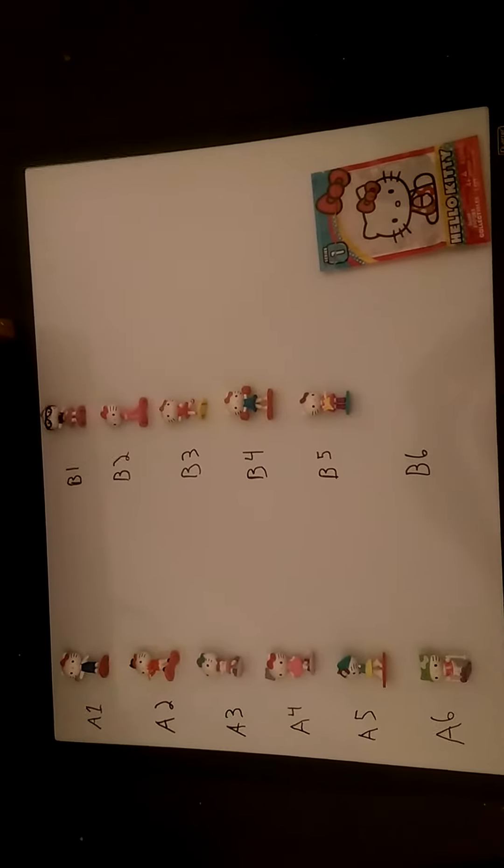A two-letter code will give you one of these 12. A1 is the cheerleader. A2 is the marching band. A3 gives you the skating one. A4 gives you the one with the dance shoes and the princess tiara. A5 is the winter one with the little yellow dress. A6 is the one that skis.